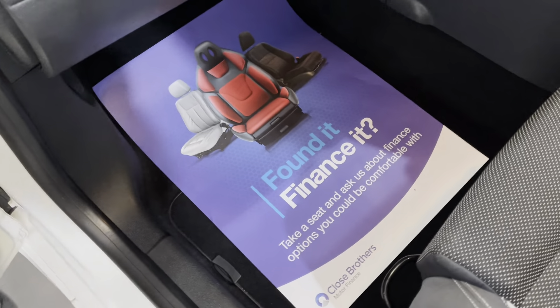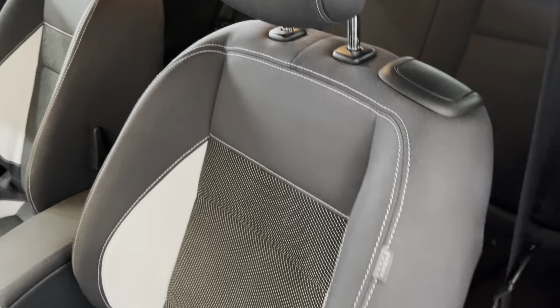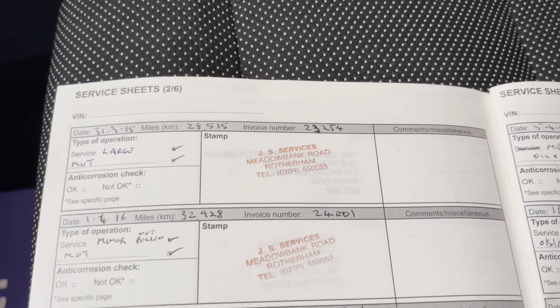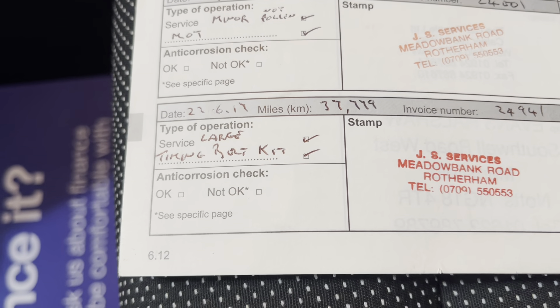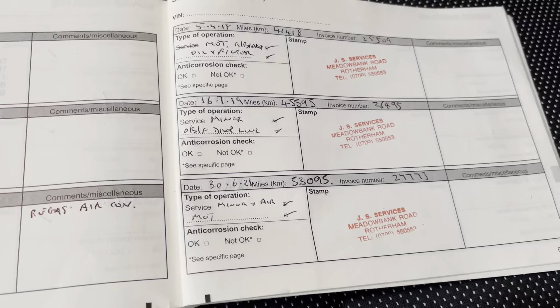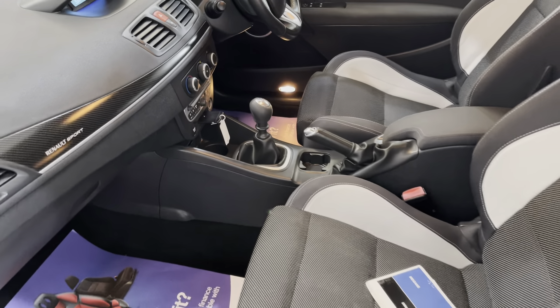We do offer finance so please ask about our finance options. We also welcome part exchange as well, so please offer your part exchange before you do anything else with it. We've got the service history record here — comprehensive service history. Serviced at 12,000 miles, 18, 21, 23, 24, 28, 32, 37,000 miles. We also had its timing belt changed, only 20,000 miles ago. Then services at 41, 45, and 53,000 miles. When we prepared it we changed the rear brakes and re-gassed the air conditioning, so it's all fully prepared.